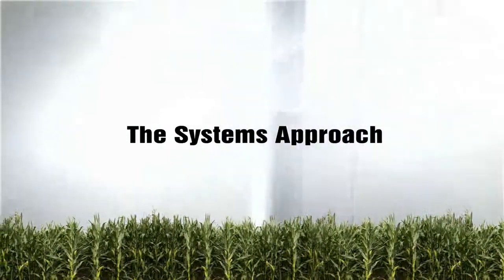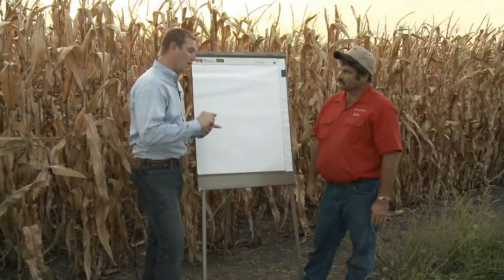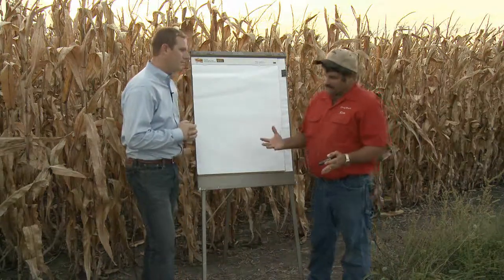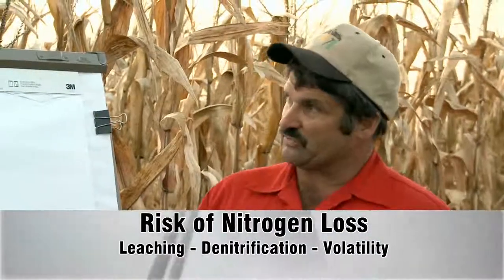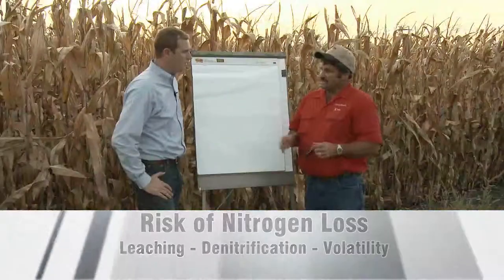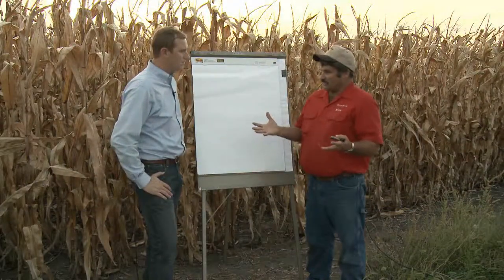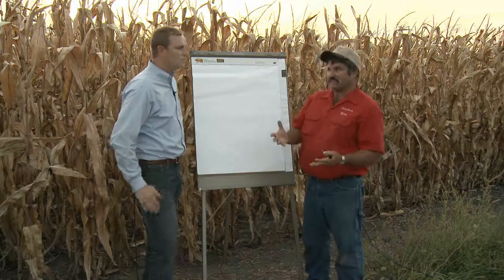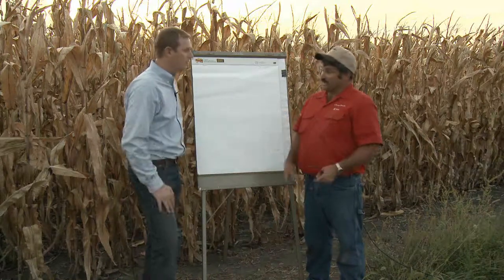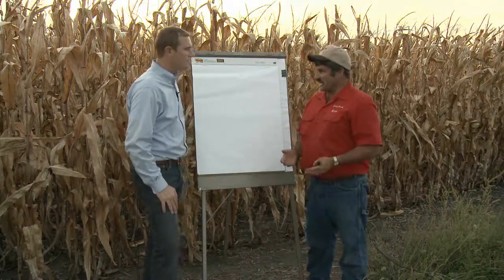Ken, nitrogen is going to be one of the most expensive things we're putting on every year to grow corn. It probably helps to understand exactly how it works. The nitrogen cycle itself is somewhat complicated, but the more a farmer understands about it, the less trouble we get into. For instance, the losses — if they understand the risk of loss from leaching, denitrification, or volatility, it helps them in their positioning of products. Also, most farmers may not realize that in most soils there's probably between 3,000 to 6,000 pounds of organic nitrogen stored in that soil already.